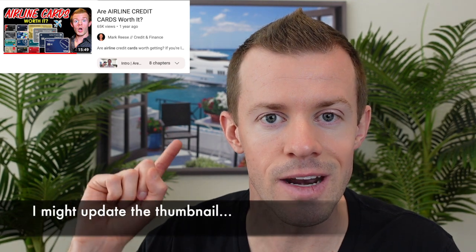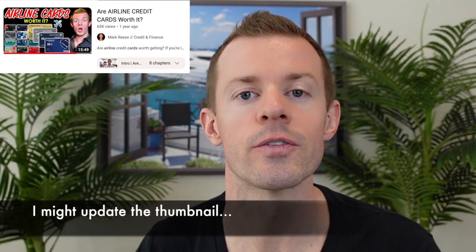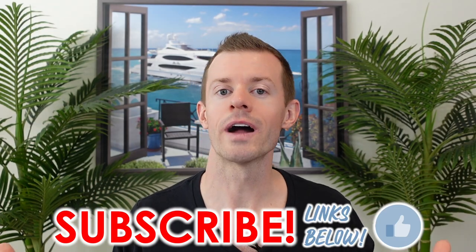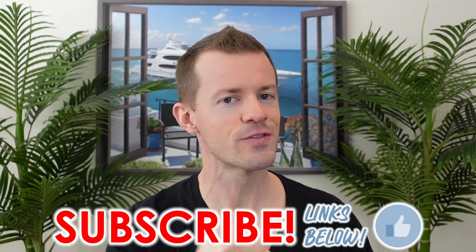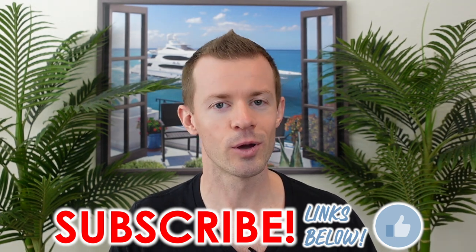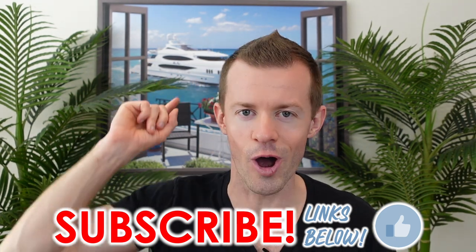If you enjoyed today's exercise and want to see the same type of analysis done for airline credit cards, there's another video about that linked below and in the end cards. Thanks for watching — hope it brought you tremendous value. Always remember that you are great.